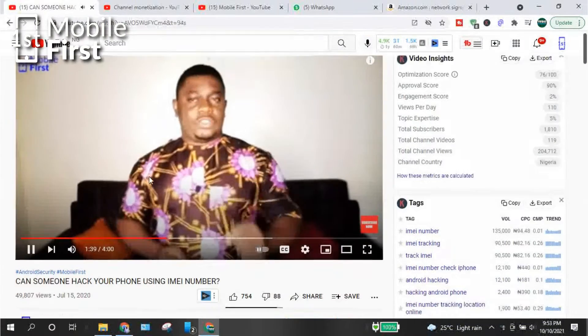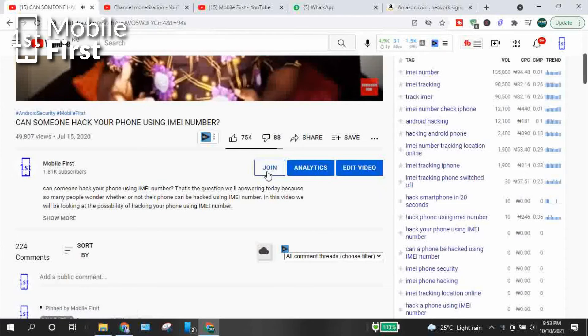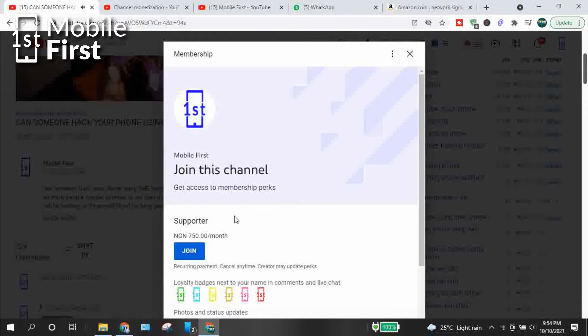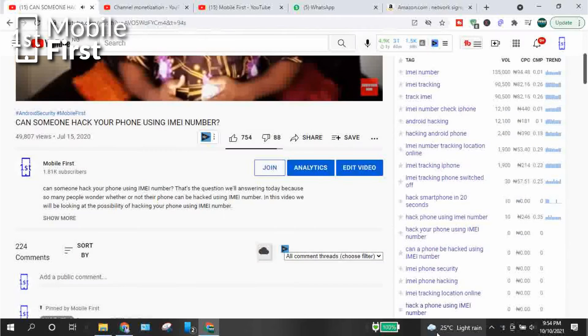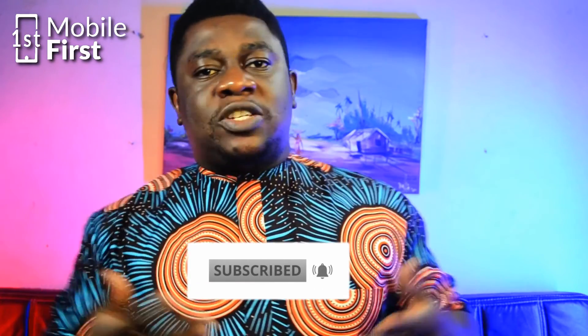I just set up memberships on my channel, so if you want to support the channel, you can join the membership group. I promise I'll be dropping some exclusive content — maybe behind-the-scenes footage and other member-only content. You'll also stand out in the comment section and get priority on comment replies. Please click the join button and support the channel. If this video was useful to you, please smash the like button and subscribe. I'll see you in the next video.